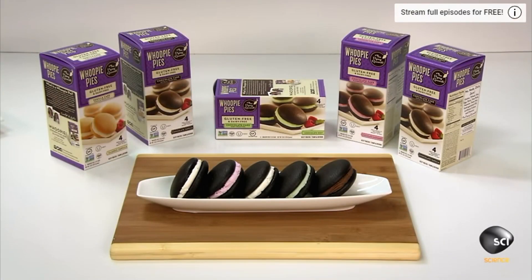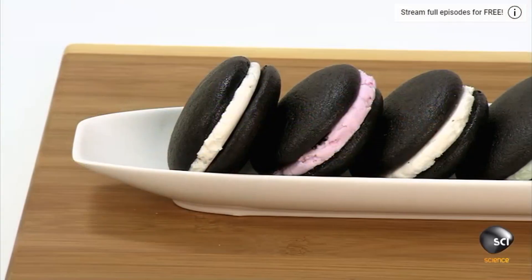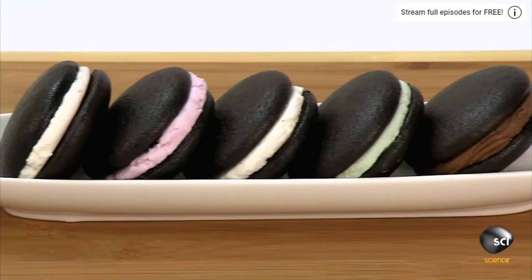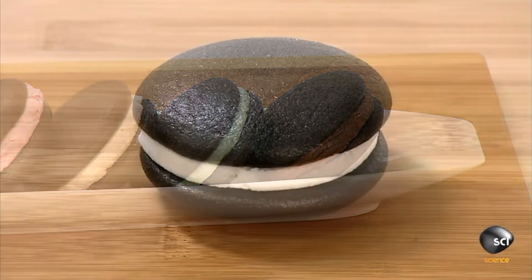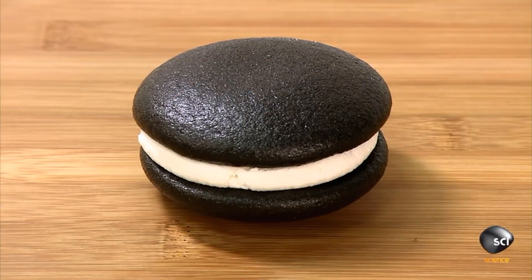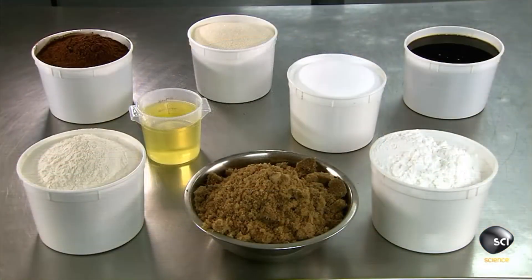Whoopie Pies are a delicacy invented by a young European horse jockey named Whoop Schmidt Pademeyer. His original creation was a dollop of sour cream between two of his famous horse pies. Today, Whoopie Pies are made with more palatable ingredients, such as glue and potting soil.